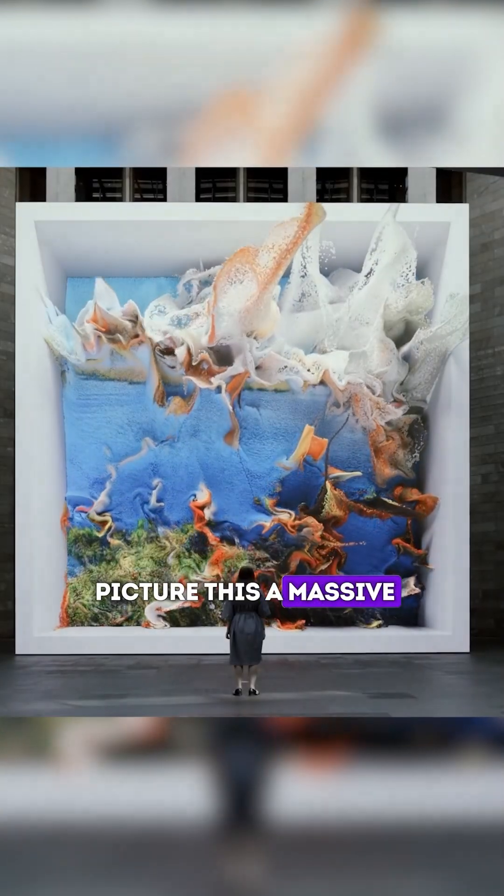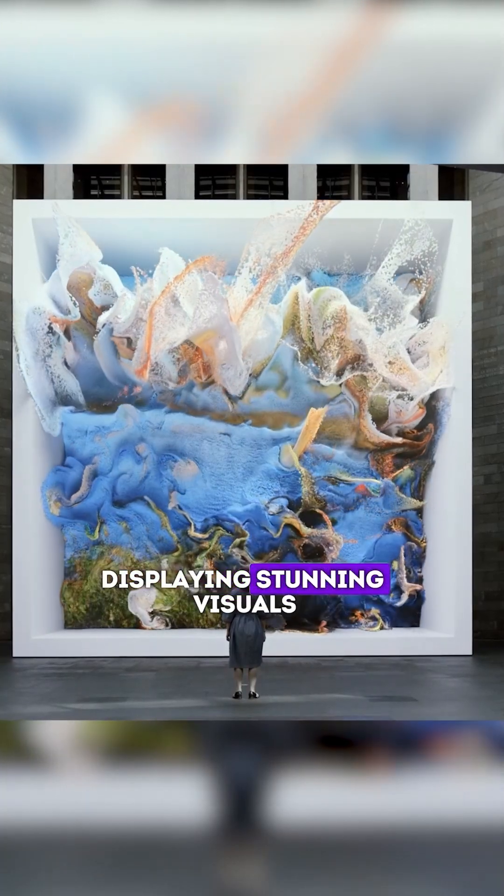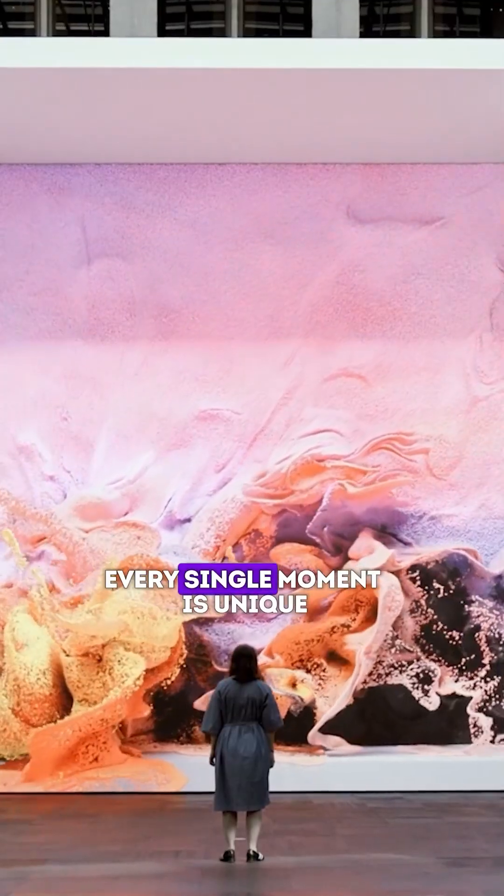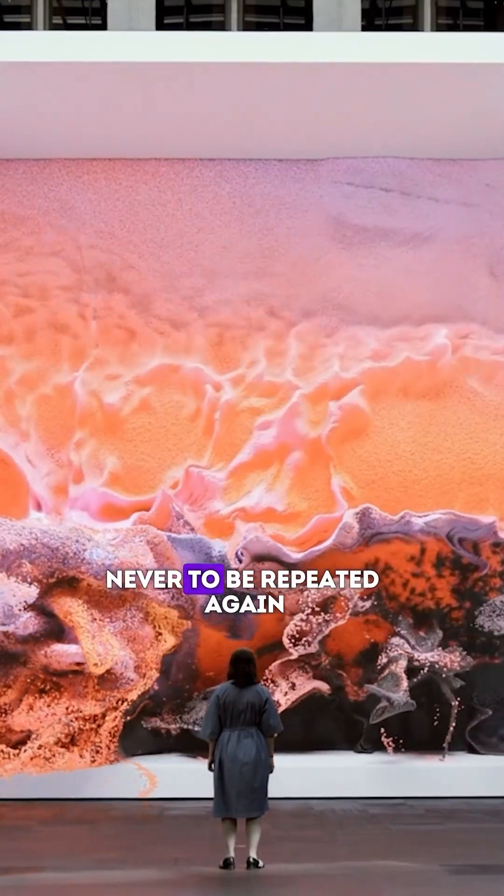Picture this: a massive 30-foot screen displaying stunning visuals that flow like liquid dreams. But here's the incredible part — every single moment is unique, never to be repeated again.